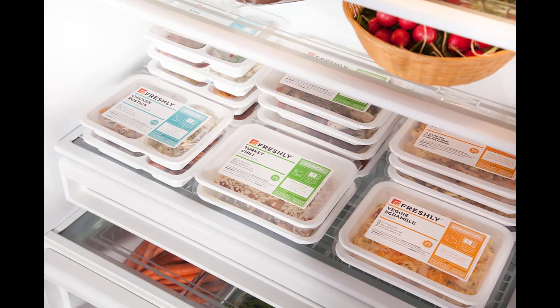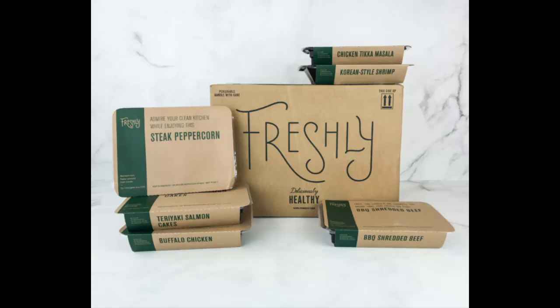Where are Freshly meals shipped from? Each package is shipped in a box with a makeshift cooler inside. Inside the coolers are your meals separated by about three ice packs. Your food will not get hot.